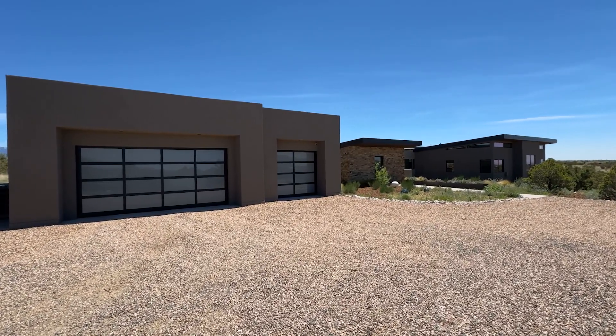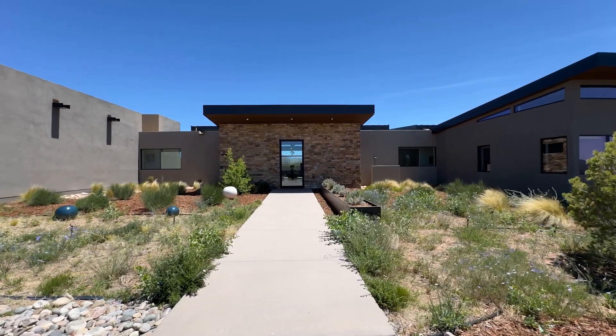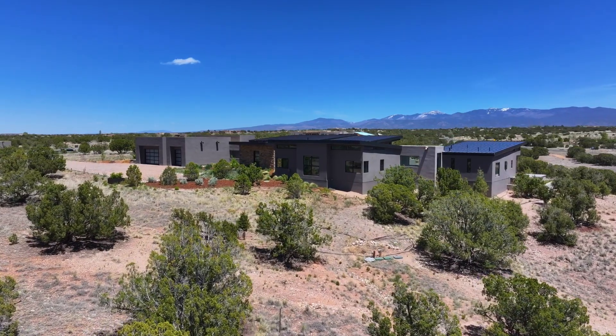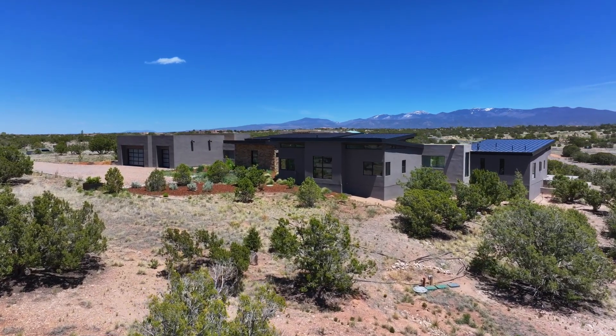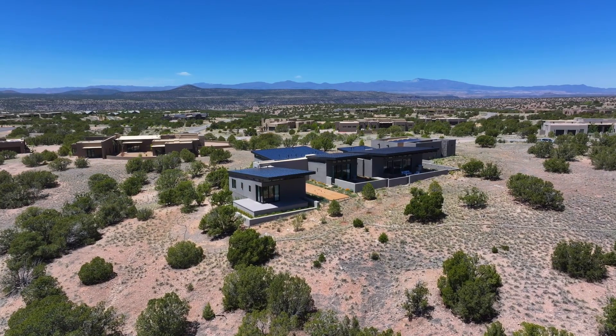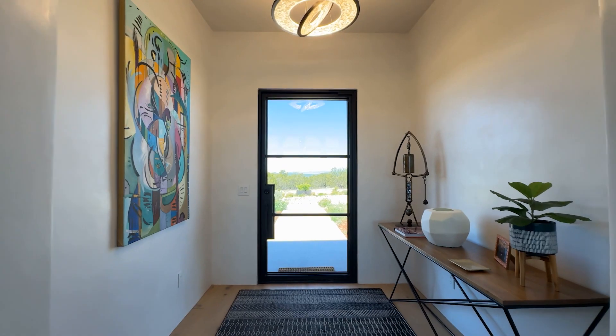Inspired by the natural terrain, this home is exceptional in design and execution. Built in 2022 and located on three acres in Las Campanas, this contemporary masterpiece has breathtaking views of the Sangre and Jemez Mountains.